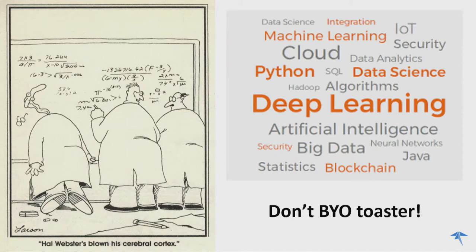One of my favorite Farside cartoons has the caption: 'Webster's blown his cerebral cortex.' I think if you come at machine learning from scratch and try and do everything from first principles, you're in danger of blowing your cerebral cortex — there's a lot to get your hands around. So what I'm suggesting is that it doesn't always make sense to try and build our own toasters, and it doesn't always make sense to try and build our own models if commodity components are available that we can use to generate results quickly.